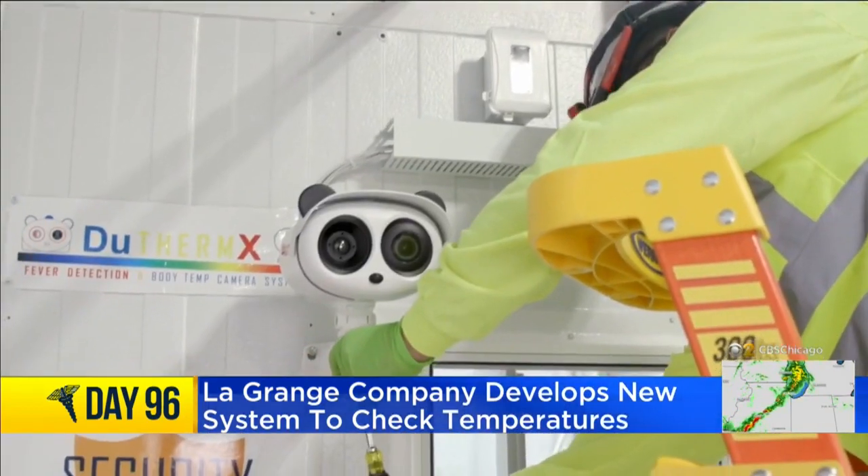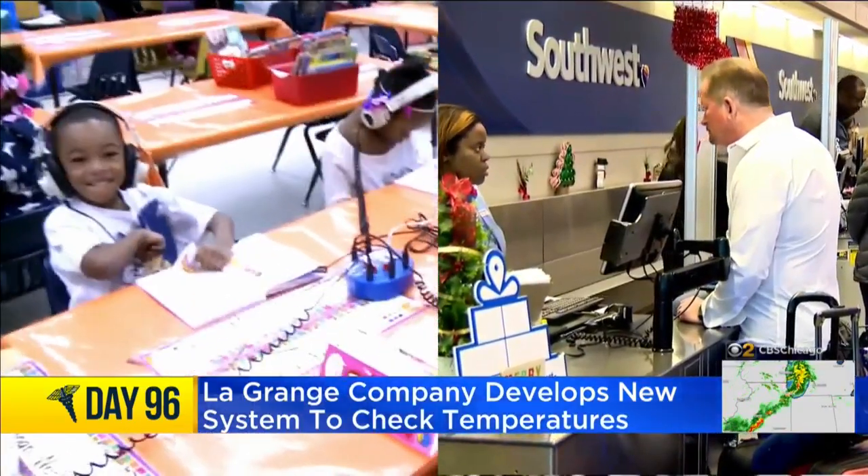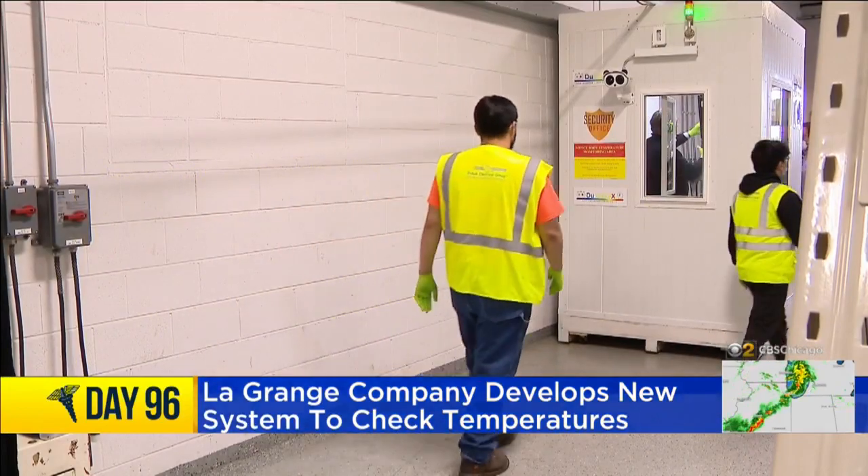The price tag is hefty, starting at $31,000. But from schools to airports, it's technology that could get us back to normal. In LaGrange, Vince Girasoli, CBS2 News.